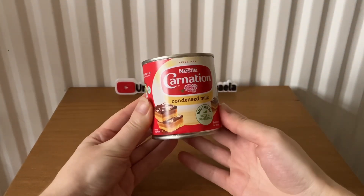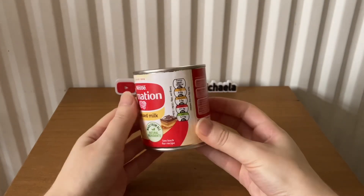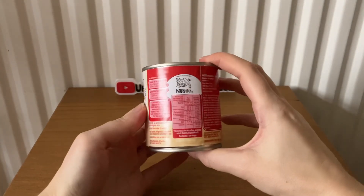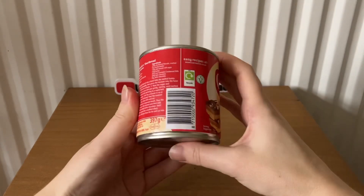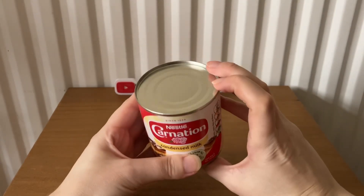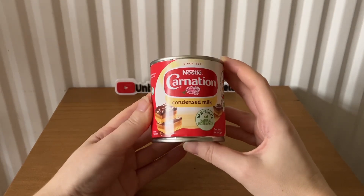The next item is from Nestlé — this is Carnation condensed milk. It's 397 grams and costs £2.39.